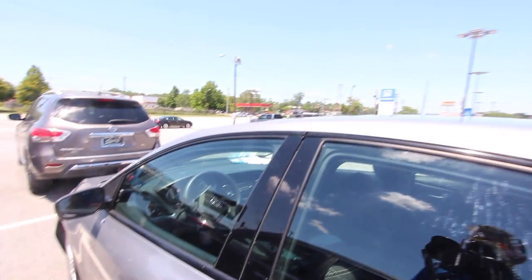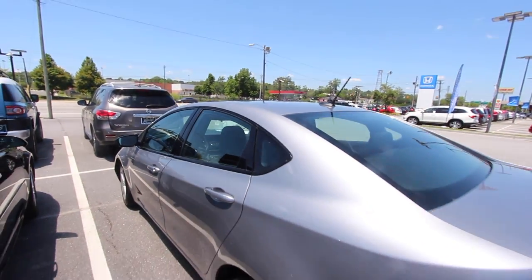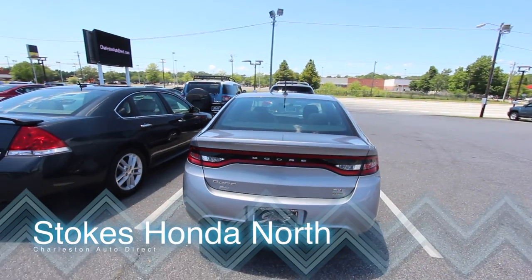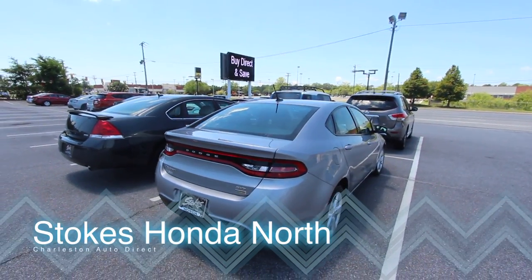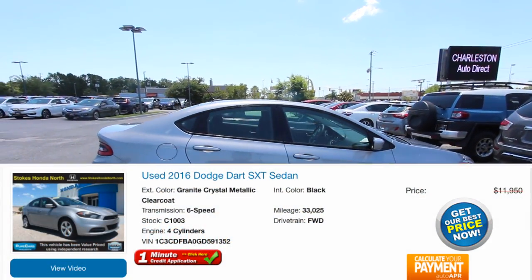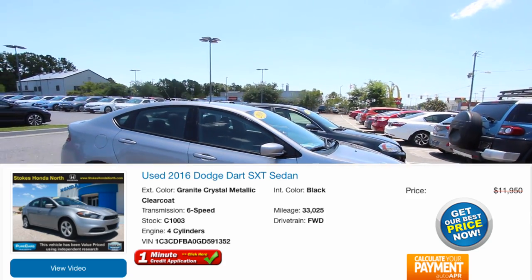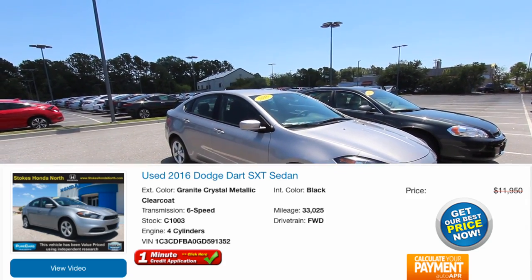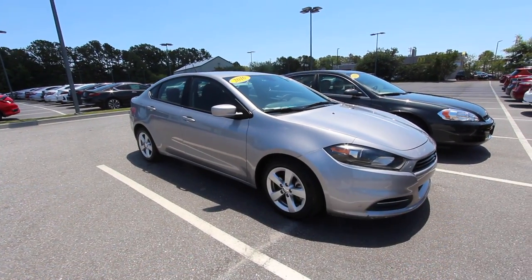Stokes Honda North on Rivers Avenue in North Charleston. Thanks for watching the video. We are excited about our Charleston Auto Direct program — it's here to stay. So stay with us, folks. We do look forward to earning your business. If you need financing, we can get that handled for you. We are one of the largest Honda stores here in the state of South Carolina. Thank you again. Have a great day and we'll see you soon.